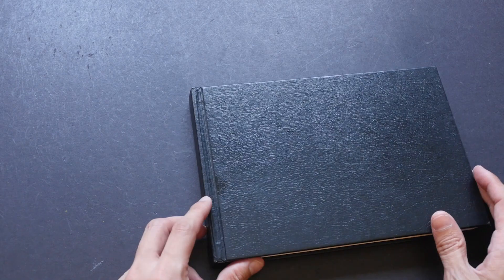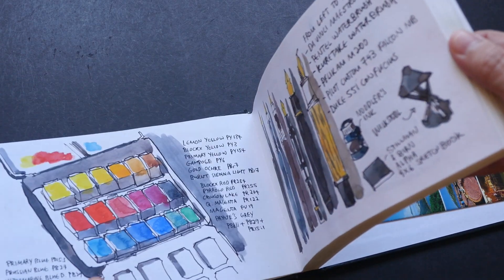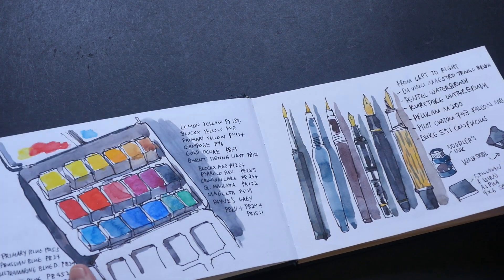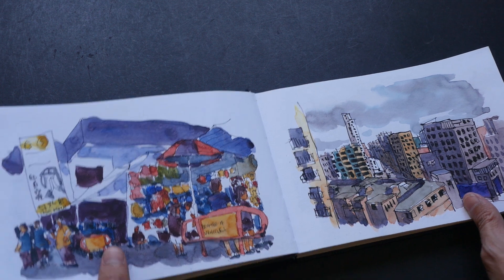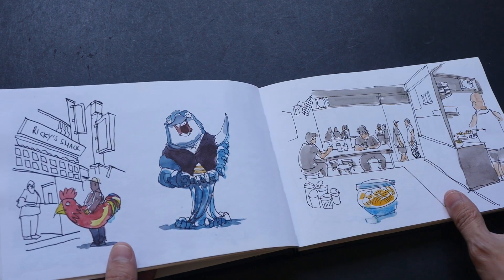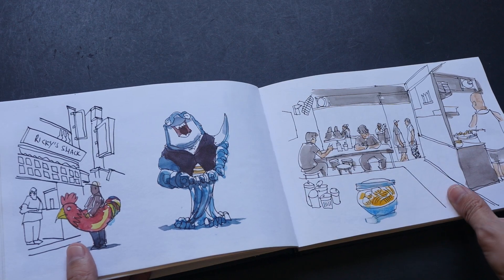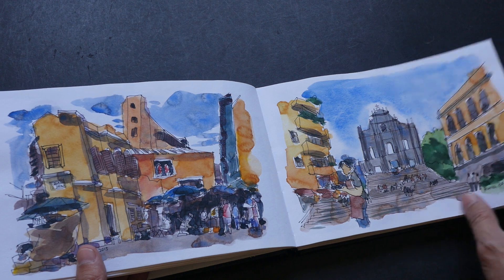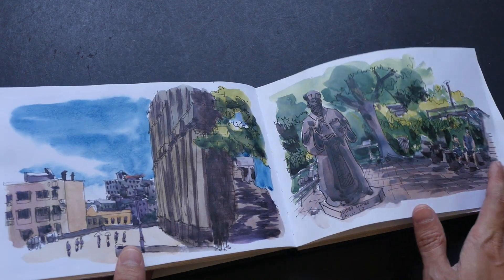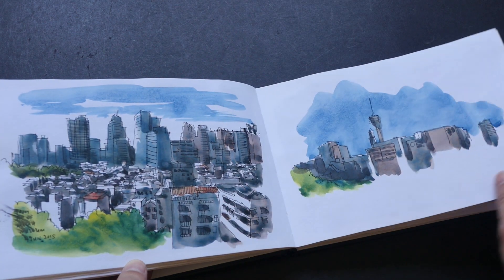The next trip was to Hong Kong. I spent ten days there with my girlfriend — she likes Hong Kong, so I organized a trip there. These are some of the sketches. We went to Hong Kong and Macau — I think it's five days in Hong Kong and the rest in Macau. It's a very fun trip; it's a very hot climate there during July while we were there.